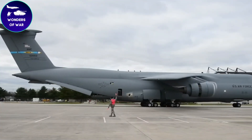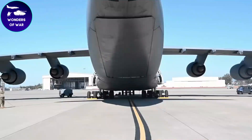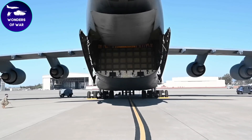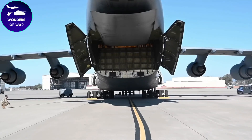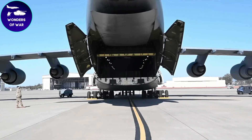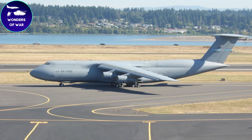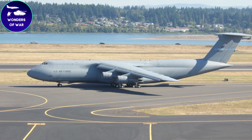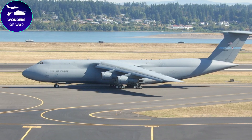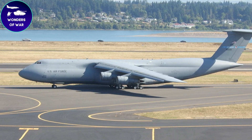The C5 Galaxy is a legendary military transport aircraft that has played a crucial role in shaping the history of aviation. The story of the C5 Galaxy began in the late 1950s when the United States Air Force recognized the need for a new and advanced strategic airlifter. Lockheed Corporation rose to the challenge and started developing the C5A Galaxy, the initial version of this remarkable aircraft. After years of dedicated research and design, the C5A Galaxy took its inaugural flight in June 1968.